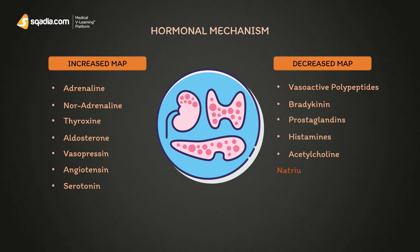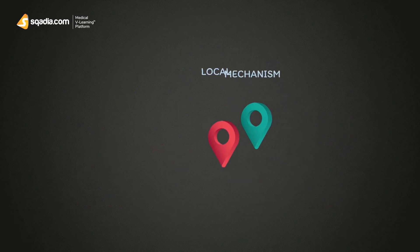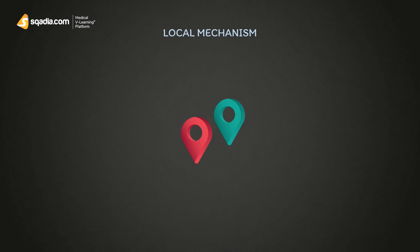Natriuretic peptides — for example, atrial, brain, and C-type natriuretic peptides — also decrease arterial pressure. All of them have different mechanisms, which will be discussed further in other lectures. The last mechanism is the local mechanism.